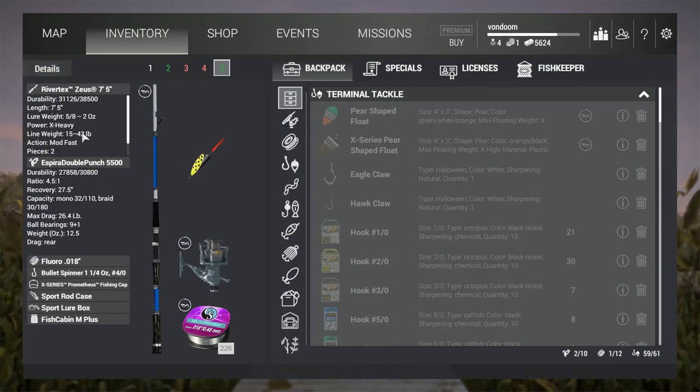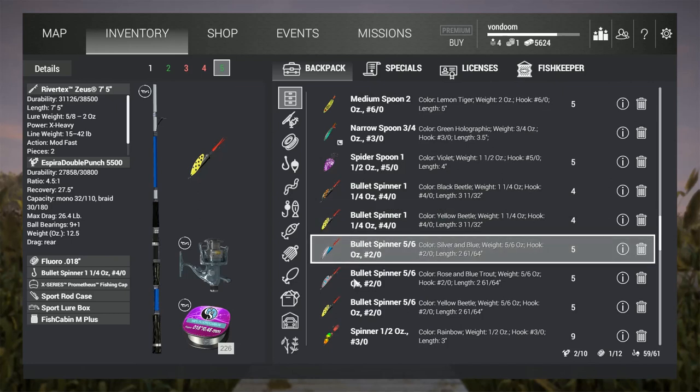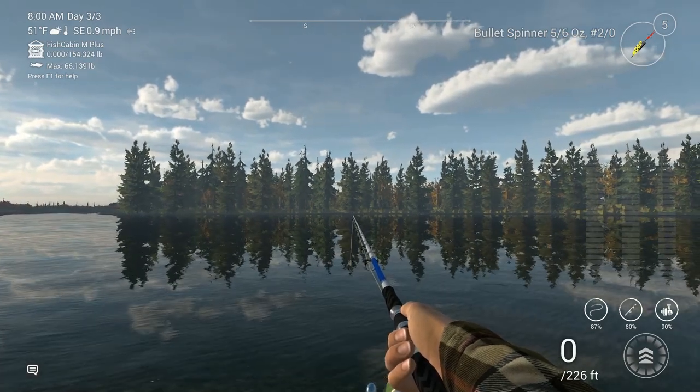I'm a little bit overpowered on my rod and a little mismatched, but this should work just fine. I've got a 15 through 42 pound rod, the Rivertex Zeus 7 foot 5 inch, the Spirit Double Punch 5500, which has a maximum drag of 26. So I went ahead and got some 25 pound Floraline. Why Floraline? Because Floraline is the least easy to see, and salmon hunt with their eyes — therefore you need something that's hard to see. But the real winner here is going to be this guy. We're going to be using the 5/6-ounce bullet spinner, yellow beetle, number 2-aught.